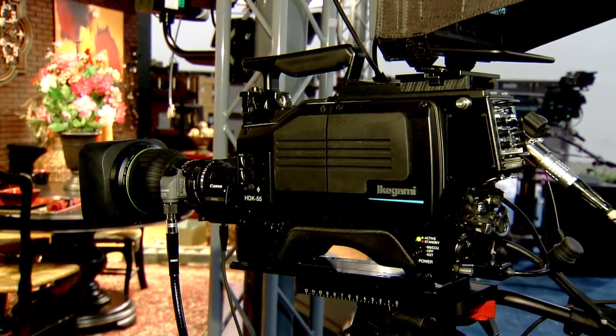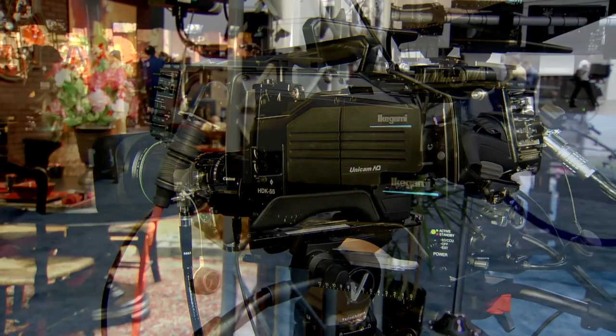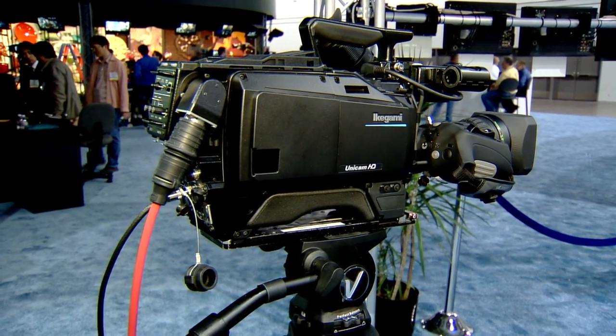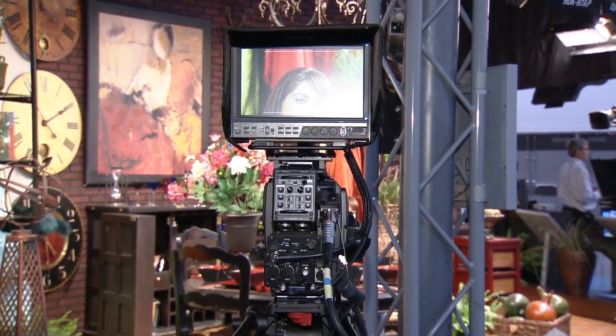The HDK55 is a new low cost studio field camera. The camera is dockable style, with a detachable fiber or triax adapter. The focus assist feature helps with focusing.